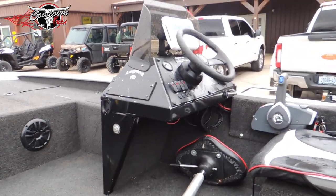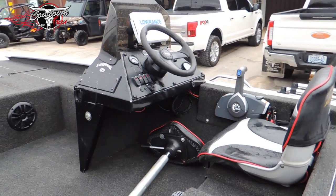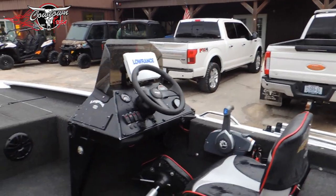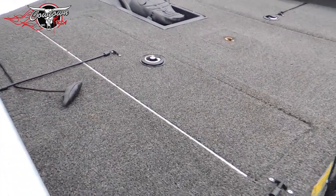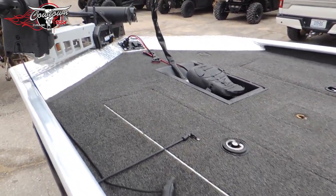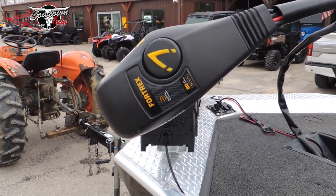Over here it does have a high dollar fish finder — that's a Lowrance Elite TI, I believe, is the model. It does have a stereo system — it's got a gauge style stereo in it, hard to see from here. A side rod locker to accommodate your fishing rods. It does have a power pedestal butt seat. In this compartment it is a front live well, with dry storage on the other side. It does have the recessed foot pedal for your trolling motor, and a newer model 4Trex 80-pound thrust 24-volt system.